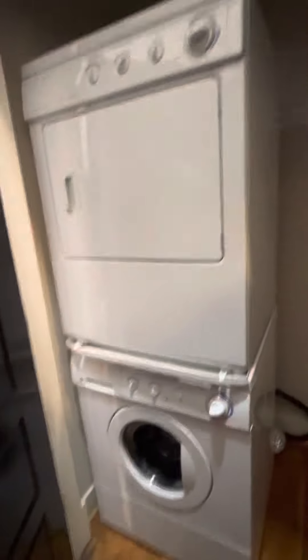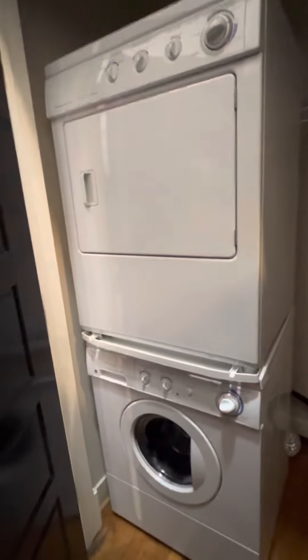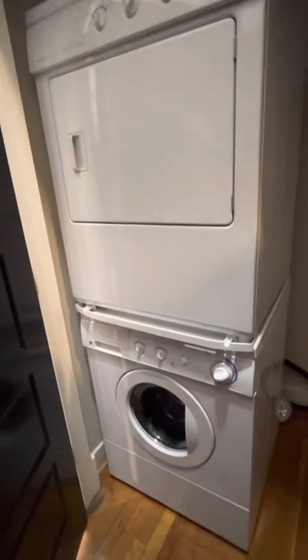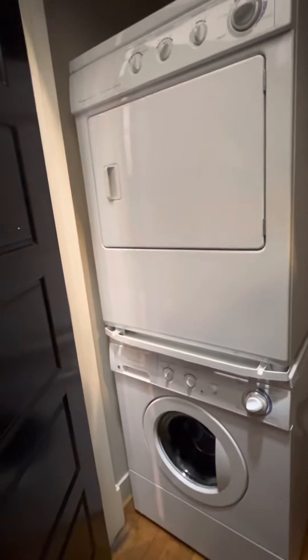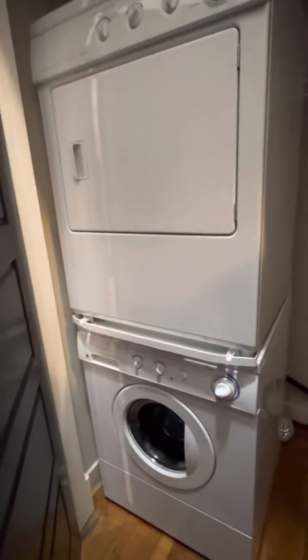In the hallway, you have a double closet for your coats and storage. On this side, there's an additional storage utility closet space and a washer and dryer in unit. The washer and dryer is a little bit different than the standard because it is ADA compliant, so it's more accessible.